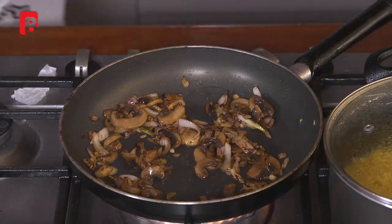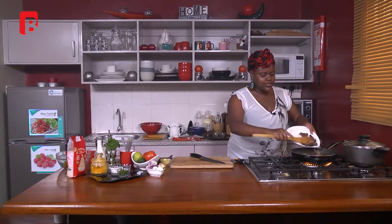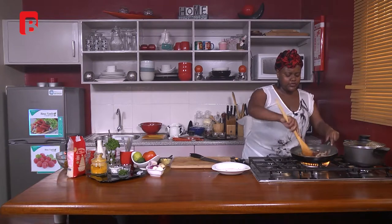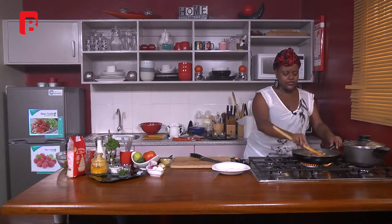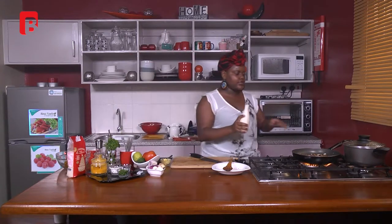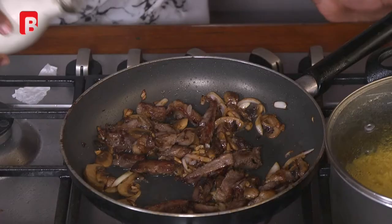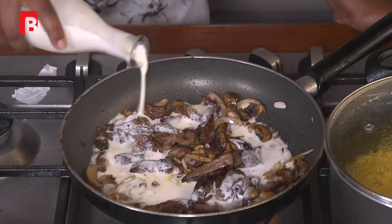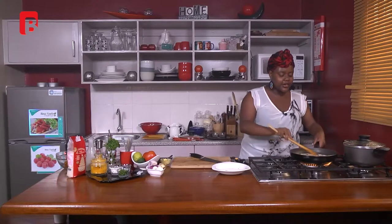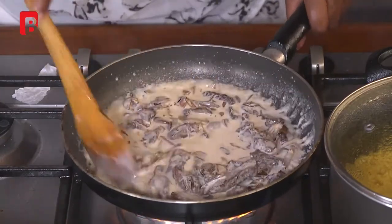Once your mushrooms start to shrink, it's time to put back your meat mixture. Give it a stir. From this stage we're going to add our cream. I'm not adding any seasoning just yet — I want to add the cream first, then taste for seasoning, because my meat already has seasoning in it. Add your cream and it's going to bubble. Be gentle as you stir.